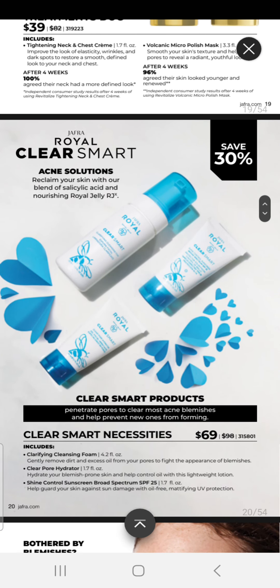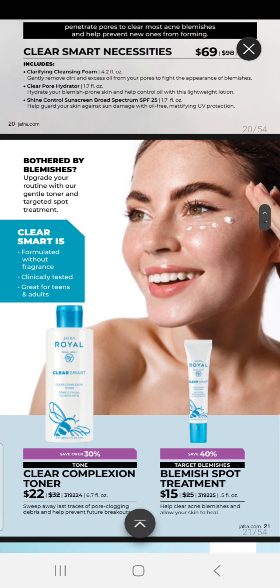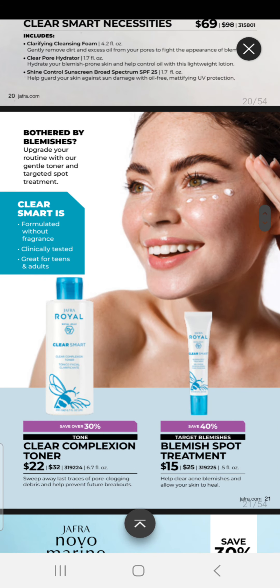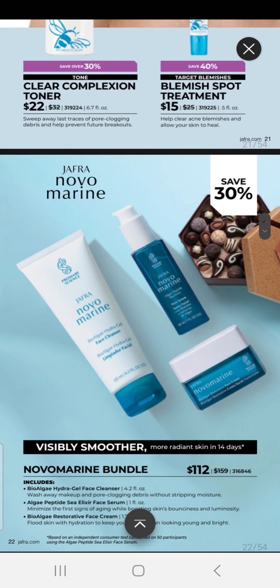Next in our special offers for skincare is our Clear Smart line for acne-prone skin. This skincare line is $69 and includes our Cleansing Foam, our Clear Pore Hydrator, and our Shine Control Sunscreen SPF 25. You can add treatments — our Clear Complexion Toner for $22 and our Blemish Spot Treatment for $15.